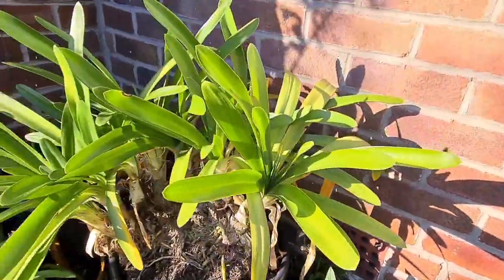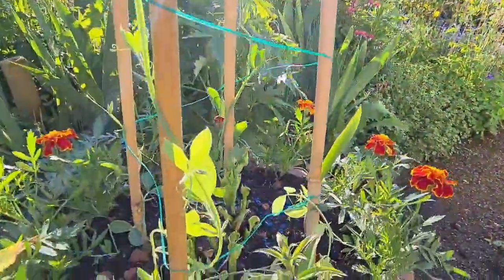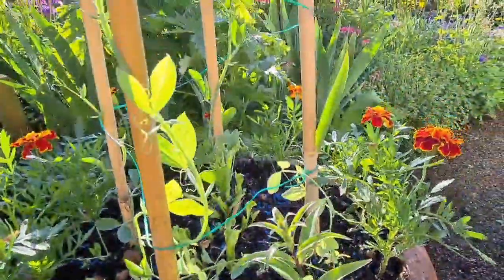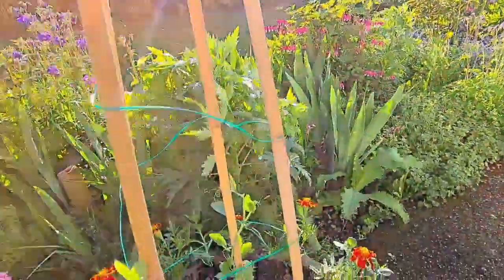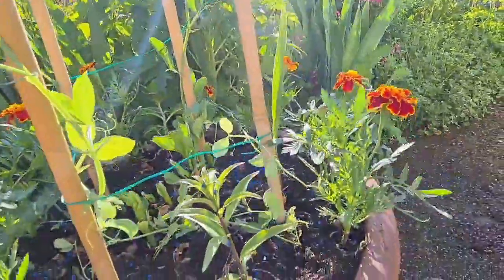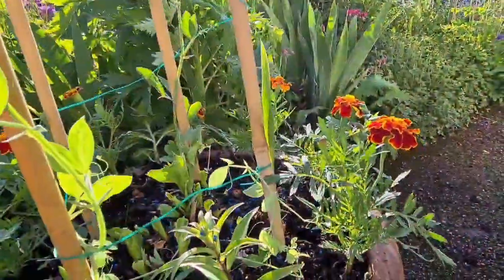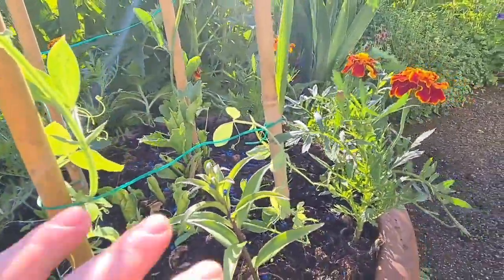Some petunias there, and some more agapanthus in the corner. As we turn around, some more marigolds — these wigwams for the sweet peas have four canes right to the bottom surrounded by beautiful sweet peas. So this is marigold, petunia, marigold, petunia all the way around, with four sweet peas in there and a Café au Lait dahlia in the middle from last year.